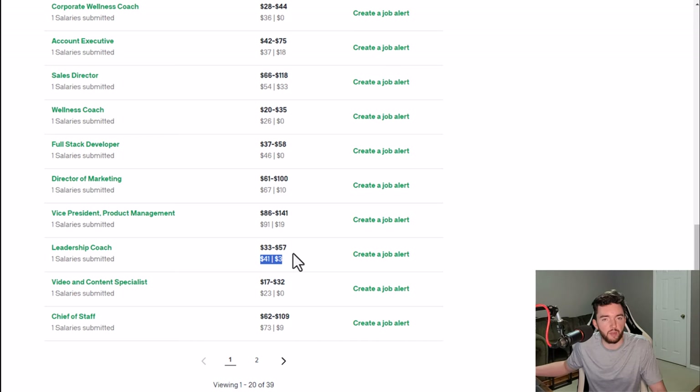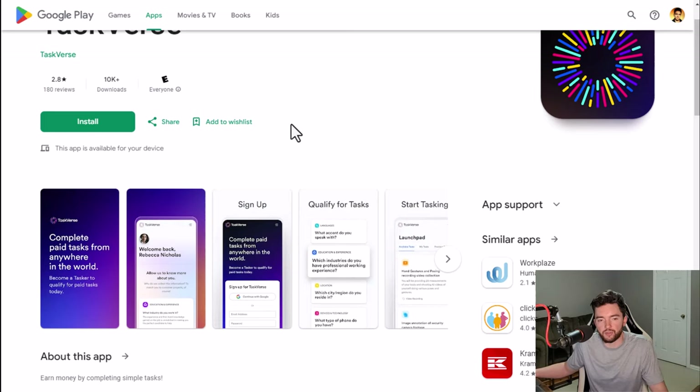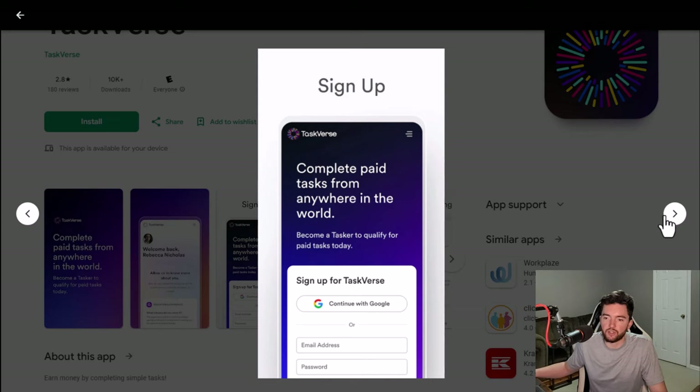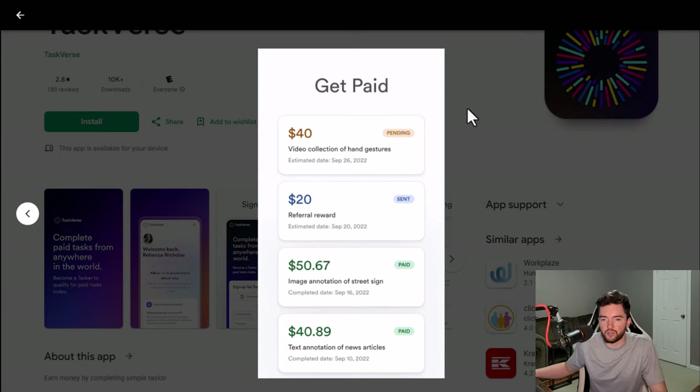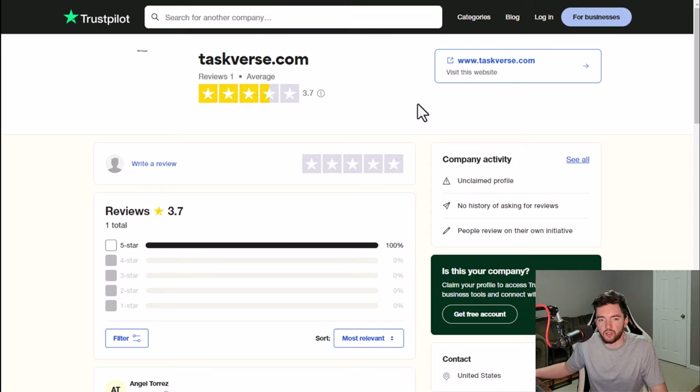Next, you have the Taskverse app, where you can get paid to do all sorts of random micro tasks. They have a 2.8 out of 5 star rating and 10,000 plus downloads — a slightly below average rating, but it's one of the easier places to find gigs that aren't very hard to do. Tasks include image annotation, text annotation, video collection, referrals, data entry, transcription, surveys, and more. The nice thing is they have weekly pay — you usually get paid within five to ten days — and there's no test or assessment usually involved with your application.